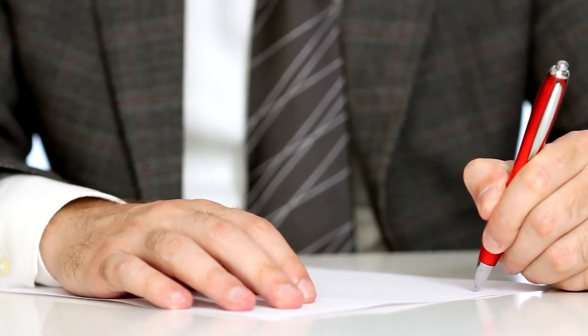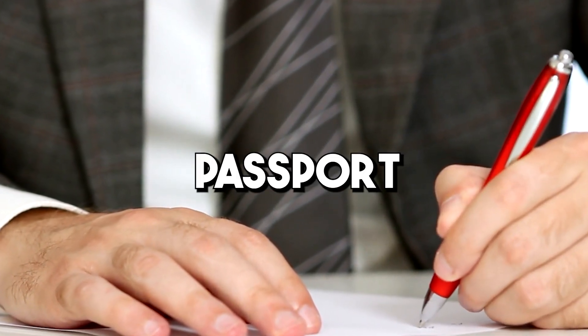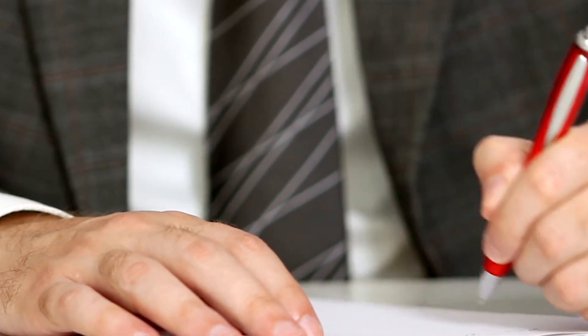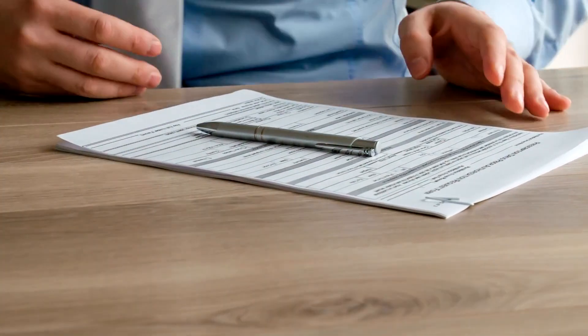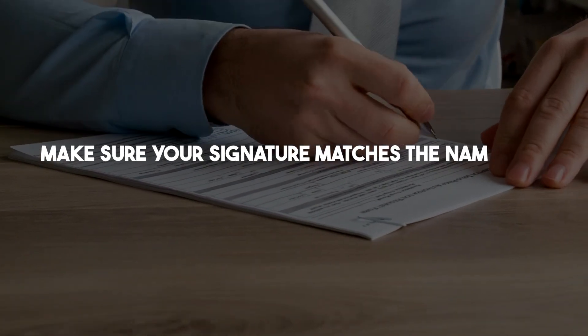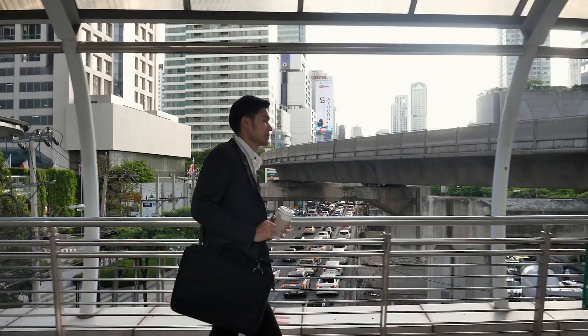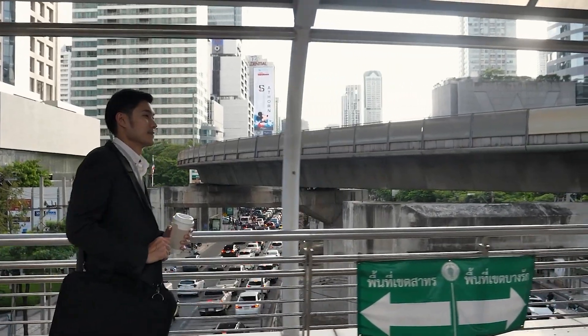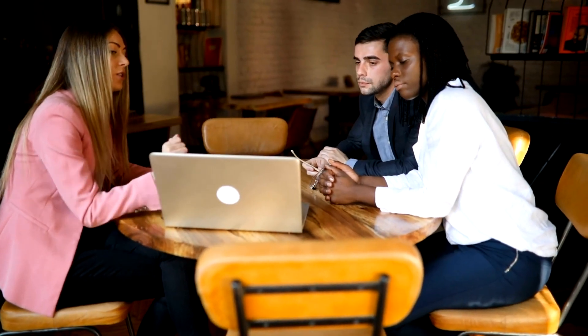Section 6 requires you to provide two forms of identification. Typically, a driver's license, passport, or utility bill with your name and address will suffice. Check with your chosen virtual address provider for specific requirements. Finally, in Section 7, you'll sign and date the form — make sure your signature matches the name you provided in Section 2. Once you've completed all sections of Form 1583, take it to your chosen virtual address service provider along with your identification documents. They will guide you through the final steps of submission.